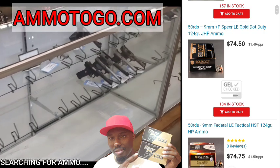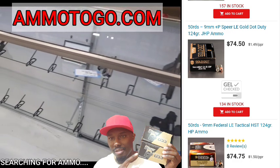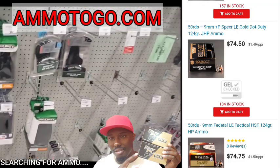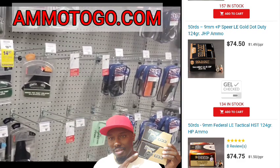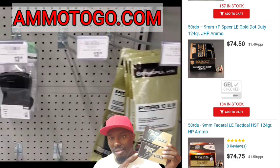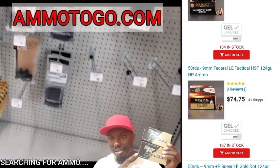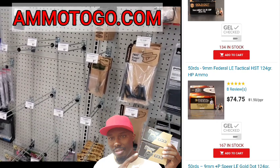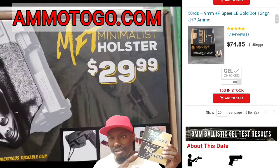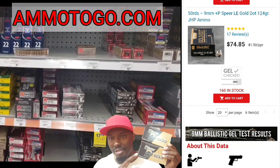Going down, we got Speer LE Gold Dot, 50-round box at $1.49 per round. Like I said, you get 50 hollow points — in a lot of places you can't find hollow points, you can't even find full metal jacket 9mm. So at least you get 50 rounds for $74. I've been seeing 20- to 25-round boxes going for $70 to $80 for just hollow points. We also got Federal LE Tactical HST 124 grain at $1.50 per round — $74.75. That's another great round. They've got plenty of hollow point ammo, probably because of the price.